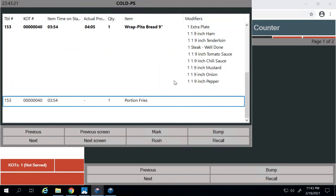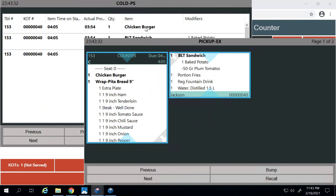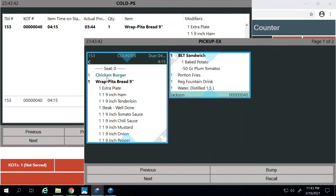The portion of fries ordered is also shown. I'll bump one of these orders — the chicken burger — to show what it looks like on the pickup station. As soon as I bump it, the item on the pickup station turns green, indicating to the person there that this item is ready. The other items — the wrap, BLT sandwich, and fries — are not yet ready, so the pickup person can at least provide an update to the customer.